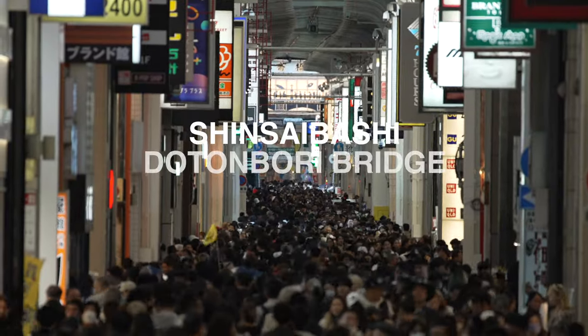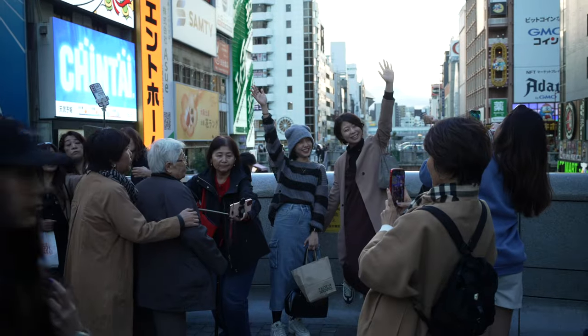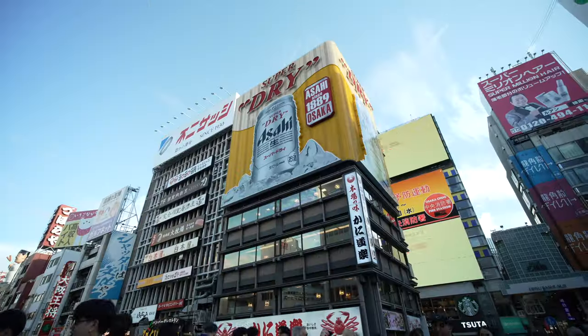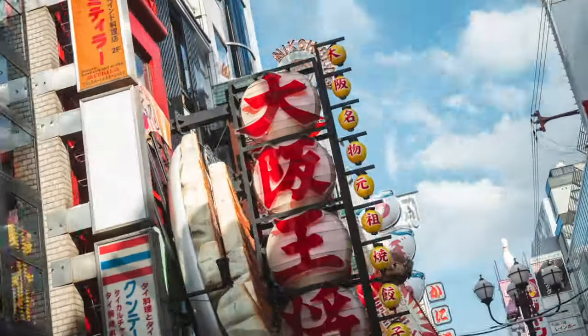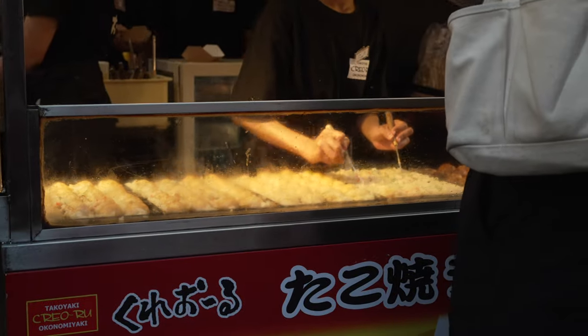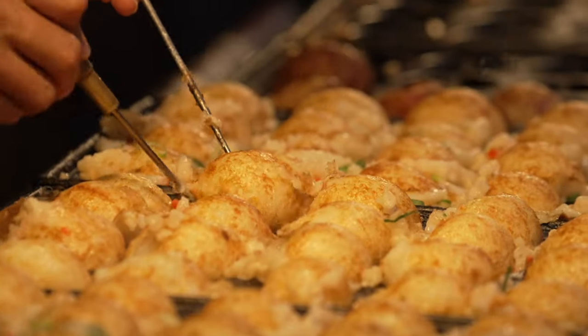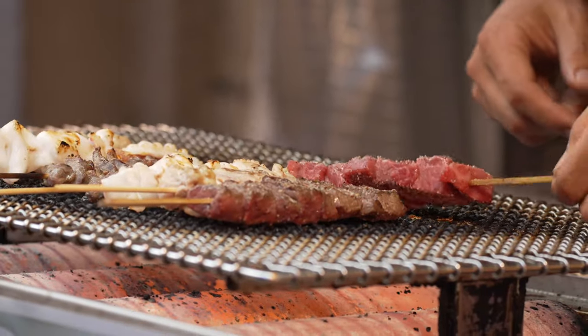Next stop, Shinsaibashi and Dotonbori Bridge — a whopping 600-meter-long shopping street. There are so many stores here and it brings in so many people. Absolute chaos. There are so many advertisement billboards which make for a pretty cool hyperlapse sequence. The food area is crazy — the amount of restaurants here. You can get any sort of Japanese cuisine: takoyaki, okonomiyaki, ramen, even sushi. They might be a little more pricey since it's a touristy area, but it's good stuff.